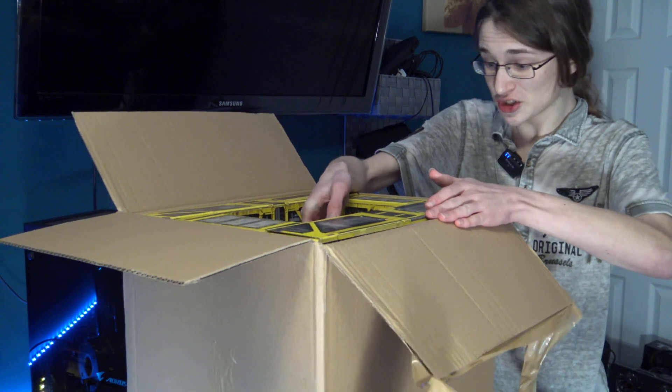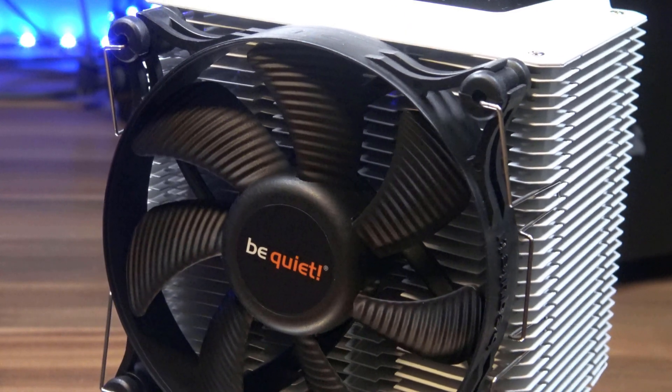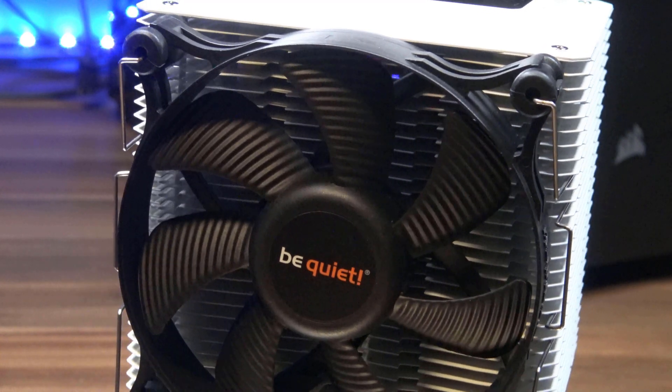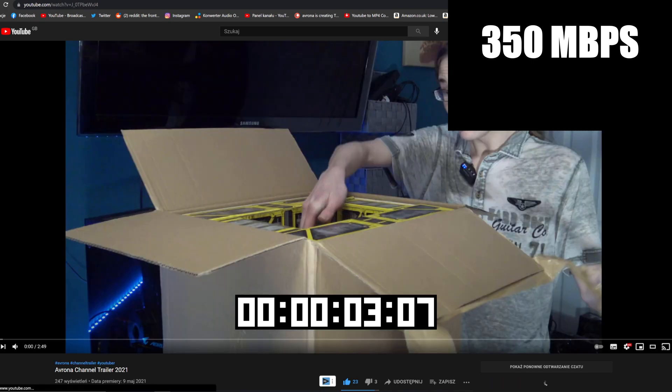What about something even more demanding — loading video on a site like YouTube? Let's see exactly how long it'll take to load up the first 20 seconds of my channel trailer. We'll measure how long it takes to first reach the website, load it in, and then buffer the very first 20 seconds of this 4K 25fps video. And as you can see, there is quite a bit of a difference.